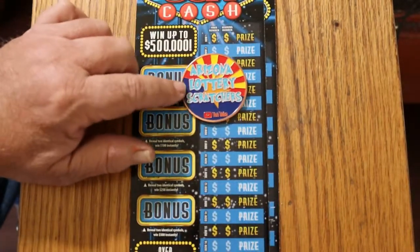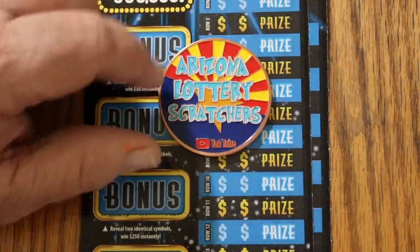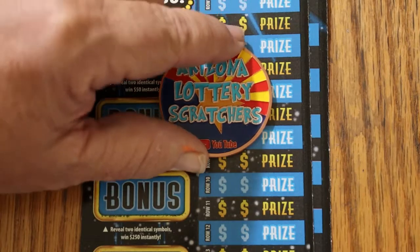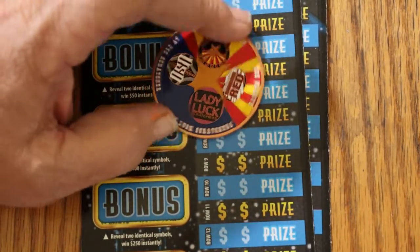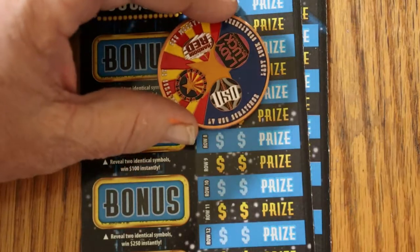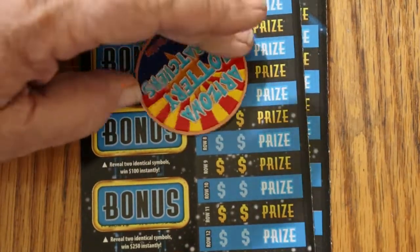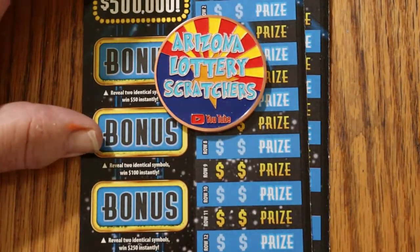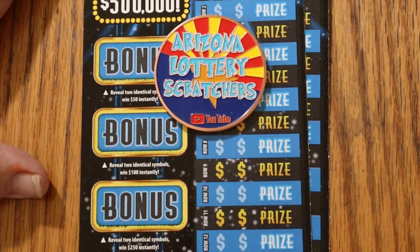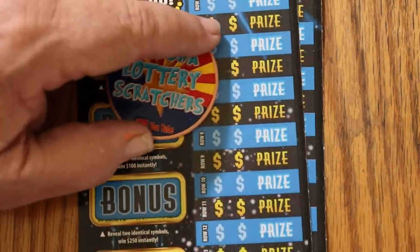If you're interested in one of these channel coins, these are the cross-channel coins we've made — the four top channels in Arizona. All our logos are on the back: Random Red, Lady Luck, LV Uso, and myself. The Arizona flag colors are represented on this side, and it says Arizona Lottery Scratchers. Hit me up at the email in the description below and I can hook you up with one for $20, which includes shipping anywhere in the United States. That said, let's get going.